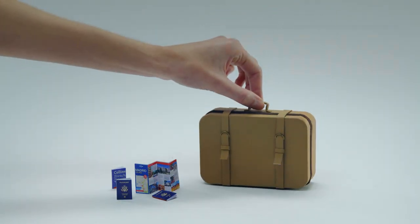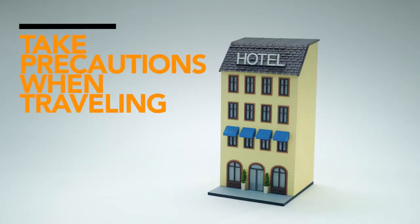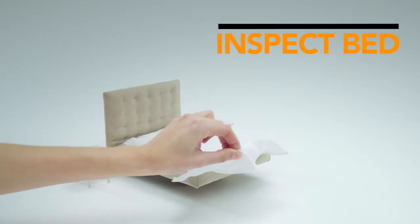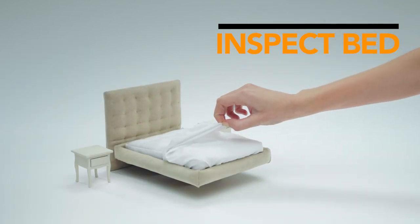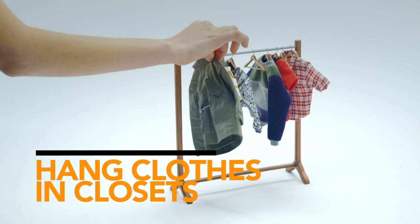The key to bedbug prevention is not bringing the pests home. It's especially important to take precautions when traveling. At hotels, pull back the sheets to see if there are signs of bedbugs on the mattress seams or the back of the headboard. Hang clothes in the closet instead of using drawers.